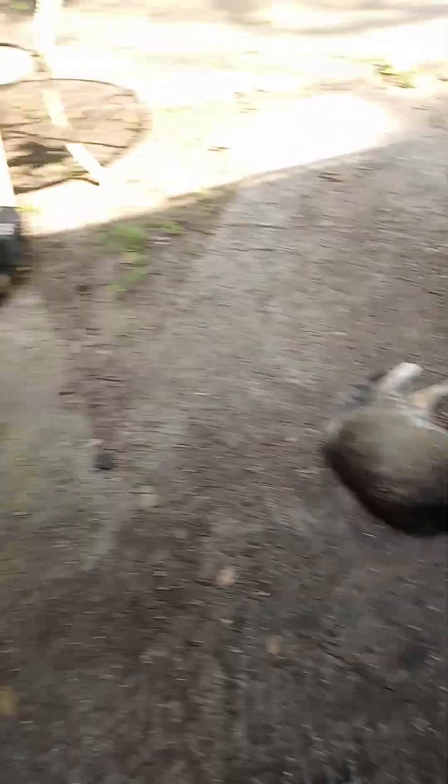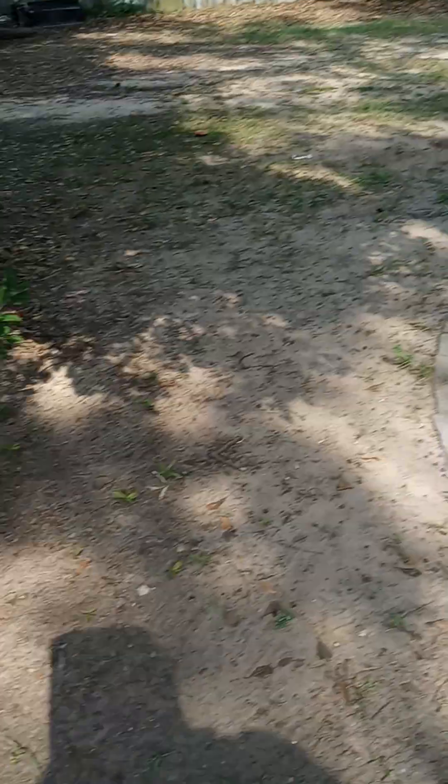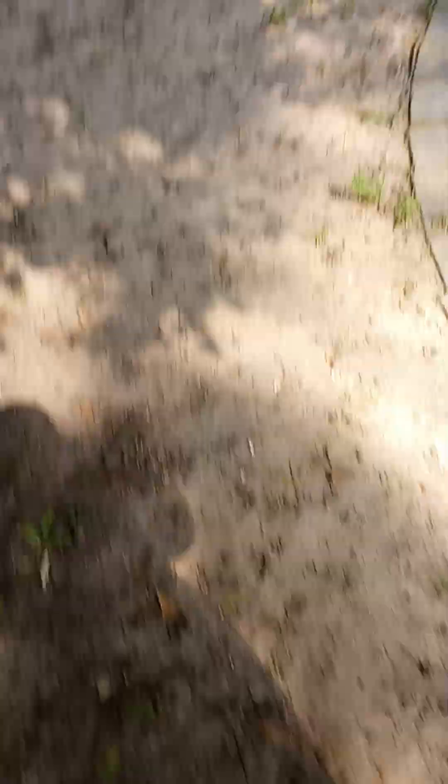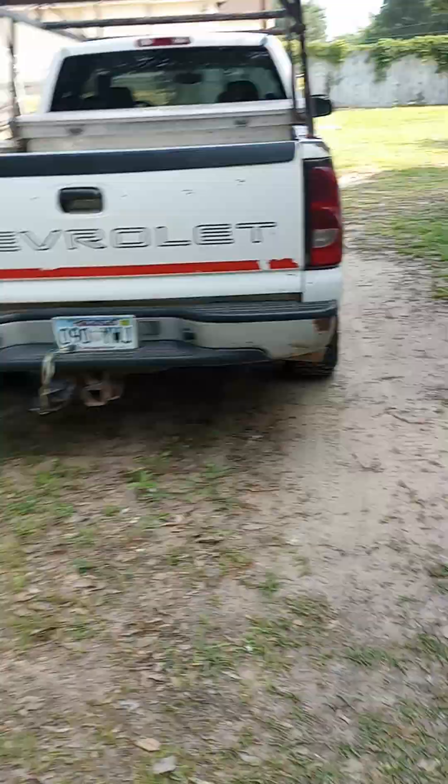I've been cleaning on the outside too, getting everything cleaned up. I got a mess of scrap metal, have somebody haul that off for me. The Toyota's still on blocks, hadn't had time to mess with it. But here's the smooth criminal work truck.